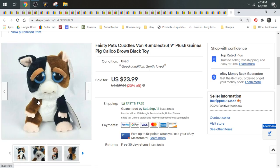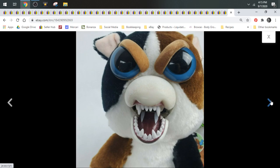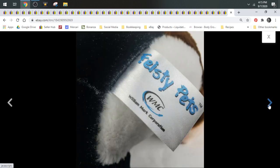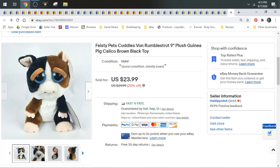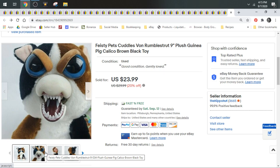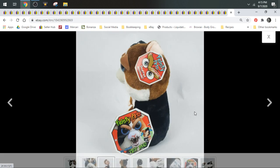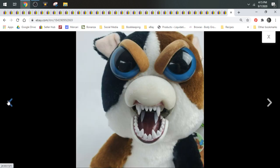Then we have a Feisty Pets. This is Cuddles Von Rumble Strut — he's a guinea pig. He's one of the exceptions to where I sourced him. He was actually sourced in Florida last year around this time. We went down there for Halloween and I found him in a Goodwill down there for $1.99. These Feisty Pets are super cool. They look normal and cute, and then you squeeze the sides of their face and they get mean. I've had a Narwhal as well — only two ever found in the wild.